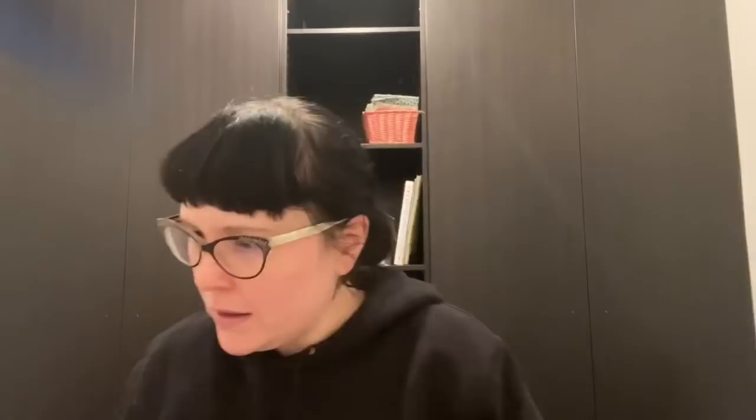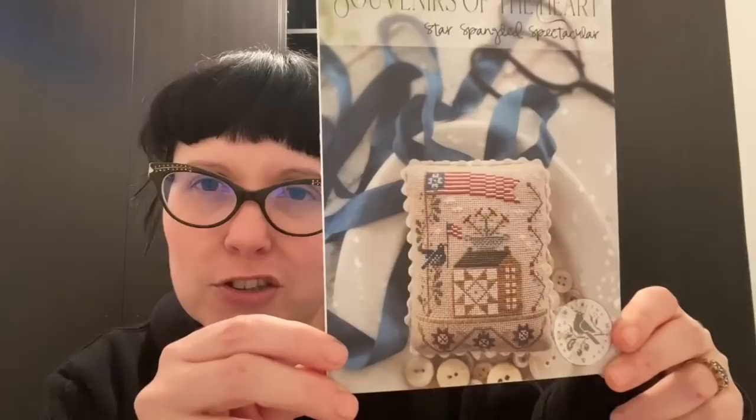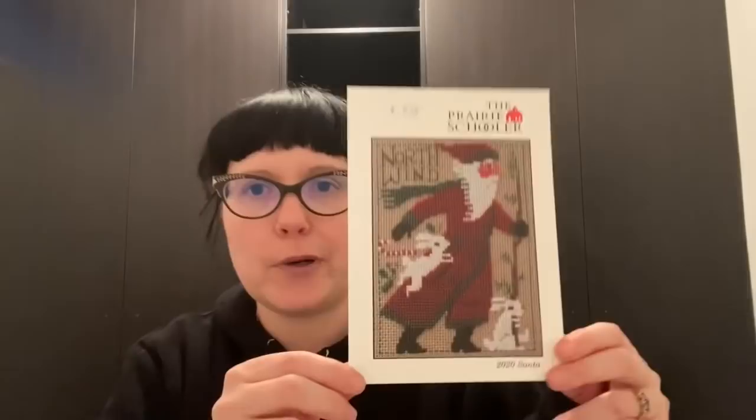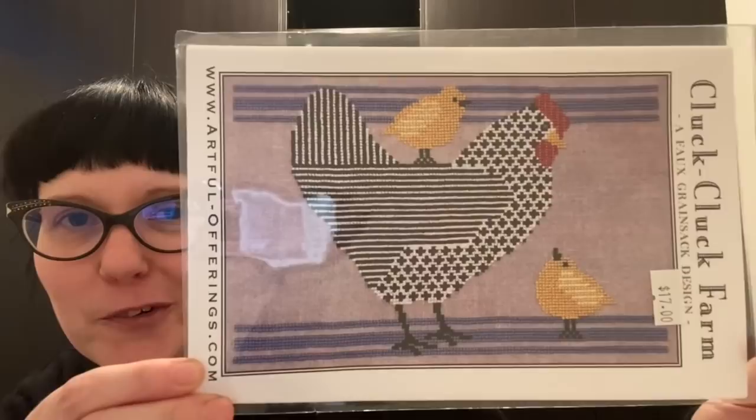I also got a little Americana one — Little Souvenirs of the Heart — because I like Americana stuff and I like doing over-one things on 28 count Lugana. I got the latest Prairie School of Santa — so cute with these little rabbits getting blown away. And I got Artful Offerings' Cluck Cluck Farm because those chickens were really cool and groovy.